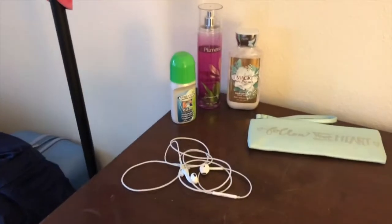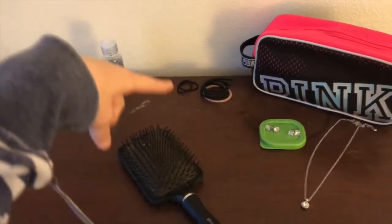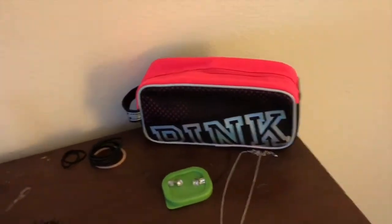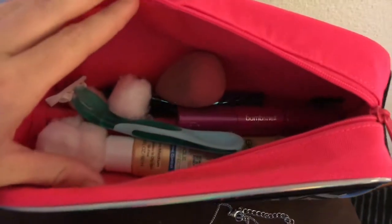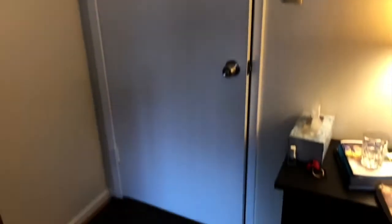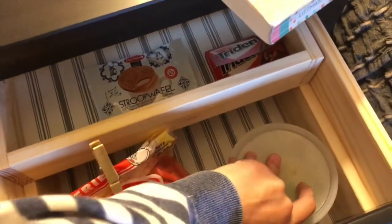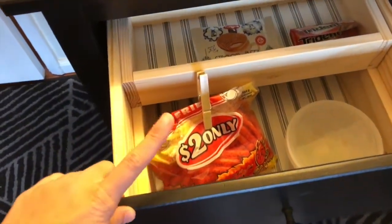Got some smelly stuff, headphones, contacts, contact case, contact solution, a brush, hair ties, and my jewelry. I have cotton balls to remove my eye makeup, a razor, some foundation, and mascara. I have a bra, sports bra, panties, and socks. Also got to show you guys the food drawer — I have apples, some gum, a waffle thing they gave us on the flight, and some hot Fritos.